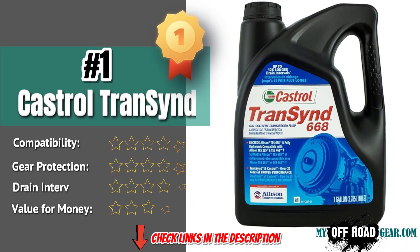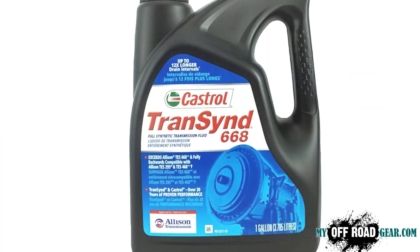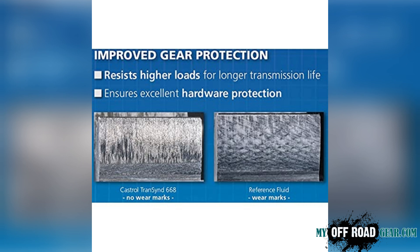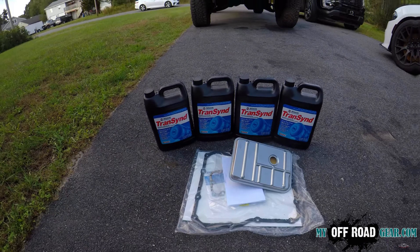Castrol Transcend is a fully synthetic automatic transmission fluid specifically engineered for Allison transmissions. It provides superior gear protection and extended anti-shutter durability, ensuring smooth operation under heavy loads. Its thermal and oxidative stability prevents deposits and oil thickening, keeping your transmission clean and efficient for longer service intervals. This fluid is known for extended clutch friction durability, reducing wear and prolonging the life of transmission components. If you are looking for a long-lasting, high-performance fluid that meets Allison TES295 specifications, Castrol Transcend is a great choice.